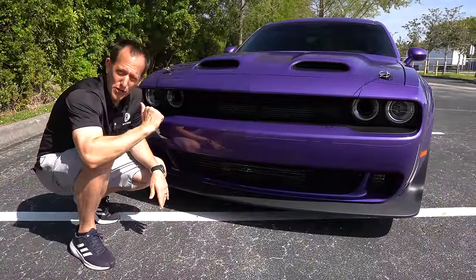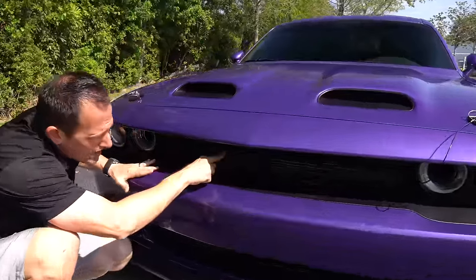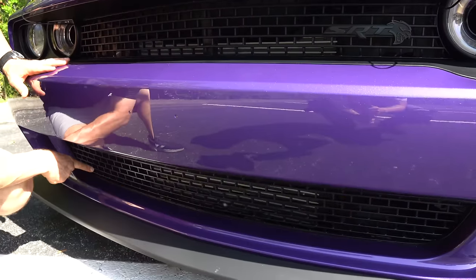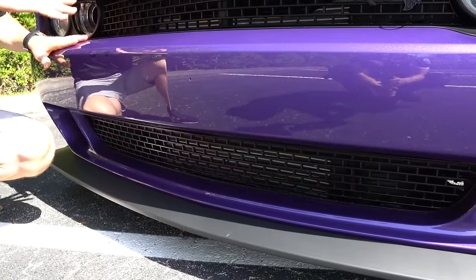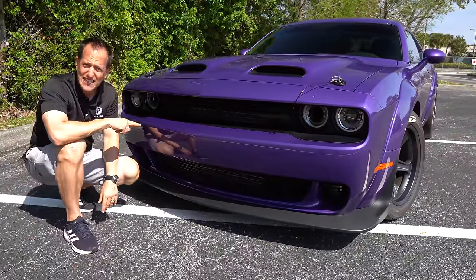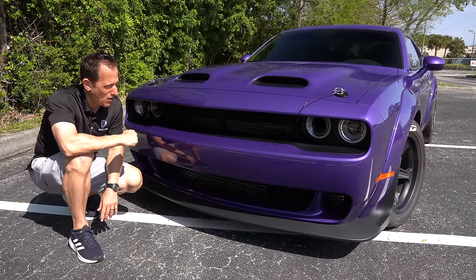You'll notice the black egg crate grille with the SRT badge, and of course that Hellcat logo. Working our way down, more flat black on the egg crate grille — full functionality from one side to the other. And remember, when you go wide body, you're getting an extra three inches of width. So parking this next to a Camaro ZL1, you could see just how much wider this car is than the Camaro.